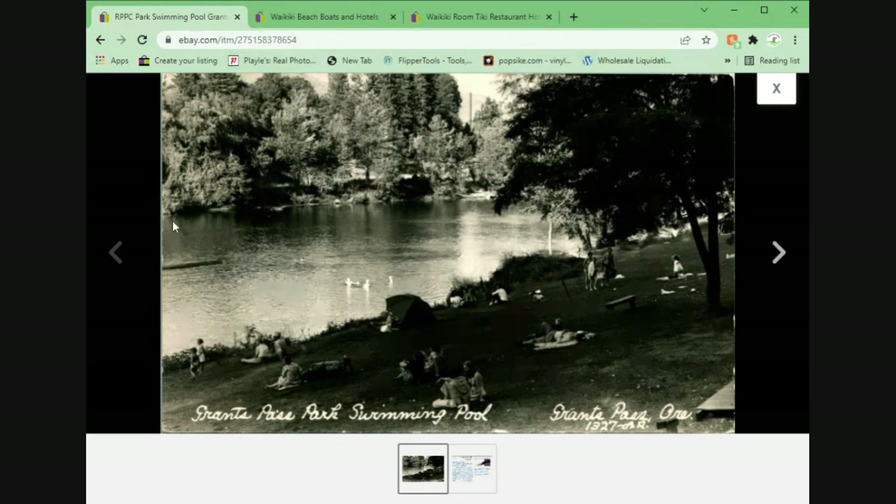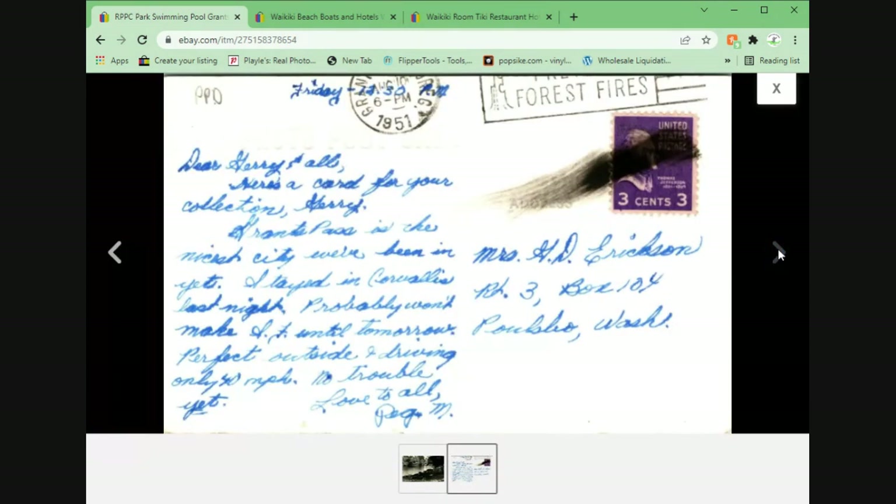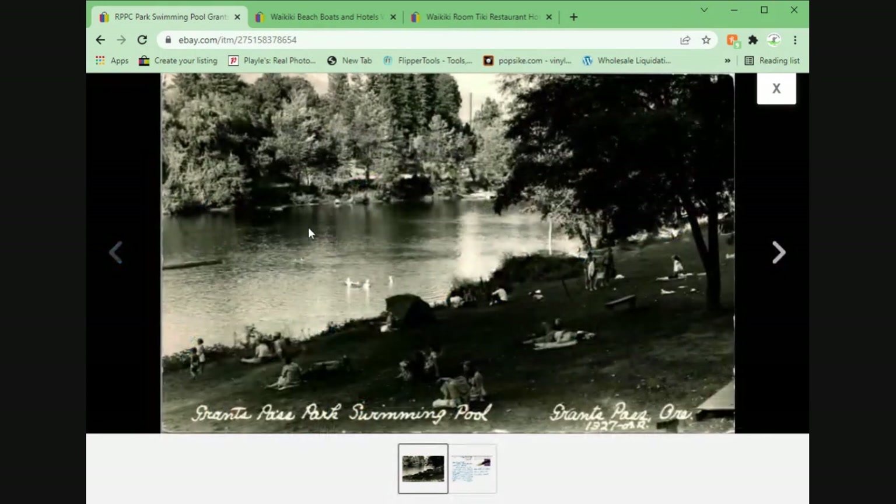This one came from the local collection I picked up. This is a real photo of the swimming pool in Grants Pass Park, Oregon. I've been to Grants Pass — unfortunately spent some time there. My previous vehicle died in the middle of the pandemic on the highway right outside of the exit to Grants, Oregon. I slept in the parking lot of their Chevrolet dealership. Long story.